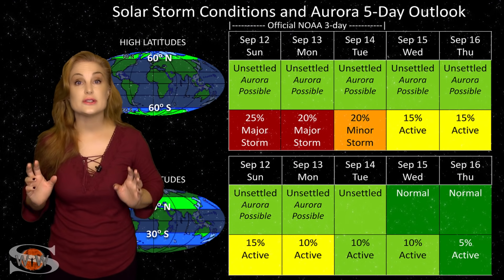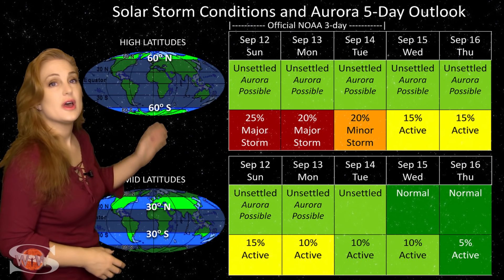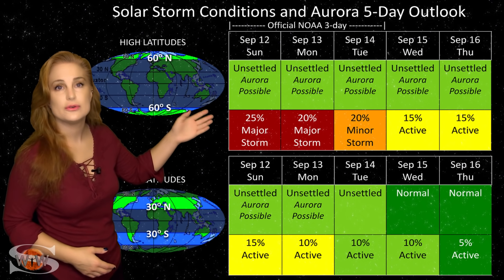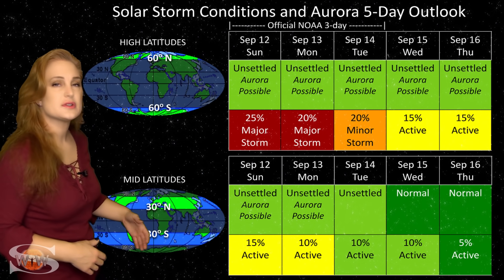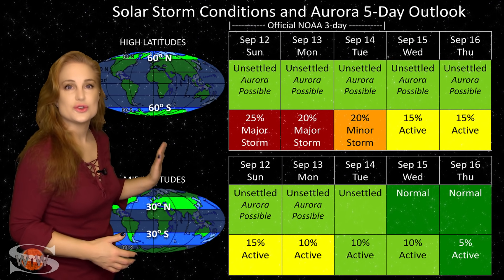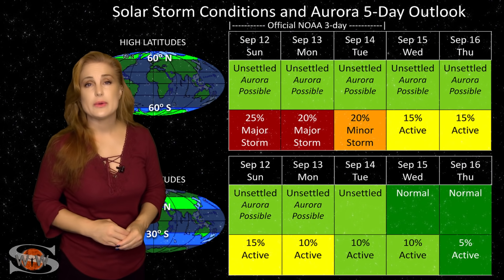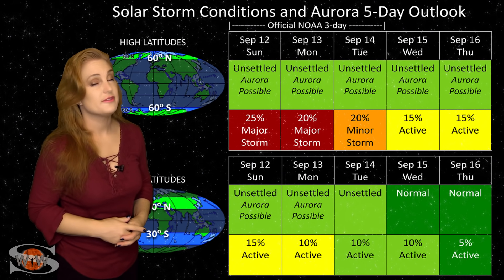Switching to our solar storm conditions and aurora possibilities over the coming week: we are experiencing a glancing blow from one of those solar storms launched to the west of Earth, and we are anticipating that the other solar storm going to the east of Earth could also give us a glancing blow. At high latitudes, NOAA is expecting unsettled conditions, but we could have up to about a 25% chance of a major storm, with those chances settling down over the next couple of days. At mid-latitudes we're also expecting unsettled conditions, but could see as much as 15% chance of active conditions. Aurora photographers keep your cameras at the ready. Also remember, if that filament passing through the Earth strike zone erupts and becomes a solar storm, it could very well be Earth-directed.